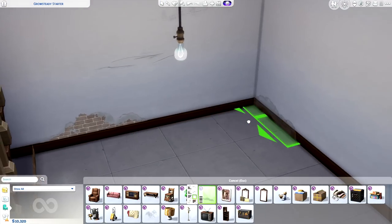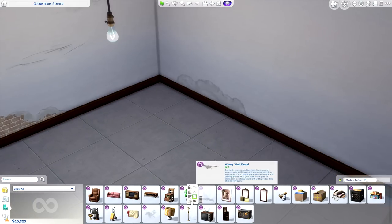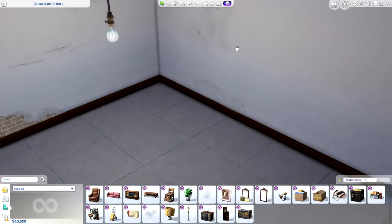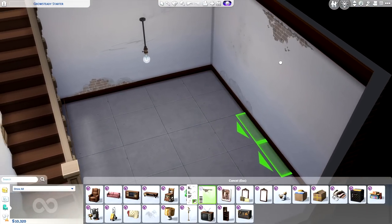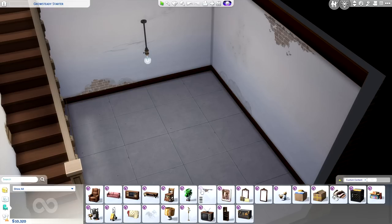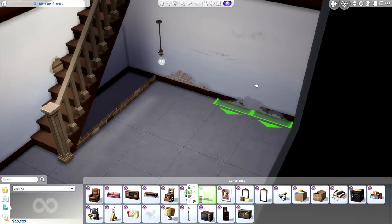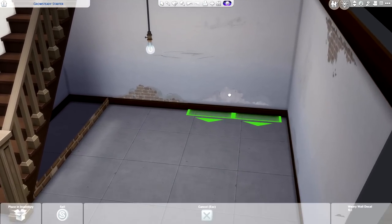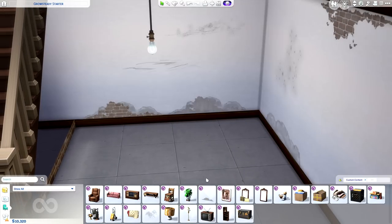One swatch looks like water damage, or maybe mold starting to form. There are some mold spores, which are really freaking cool. There's also another exposed brick swatch, and there's even one that has exposed drywall — so if you didn't want to show exposed brick but wanted to reveal drywall behind the wallpaper, you could do that as well.